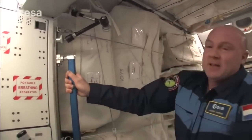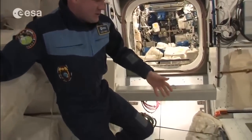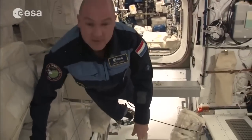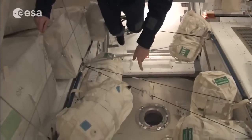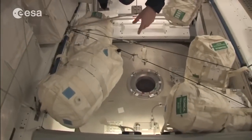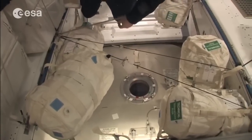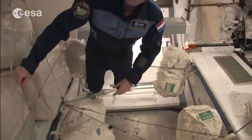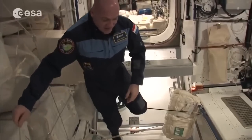Here we are in Node 2. One interesting feature is this hatch — it's where spacecraft like the Dragon dock. Right now I'm looking into space with Earth below us, but a little while ago we had the Dragon docked here, and in the future there will be more visiting vehicles.